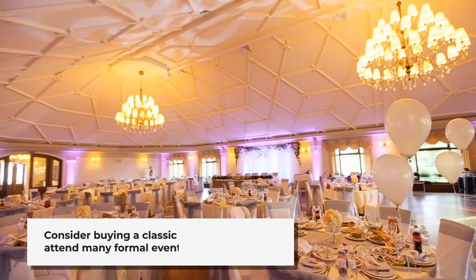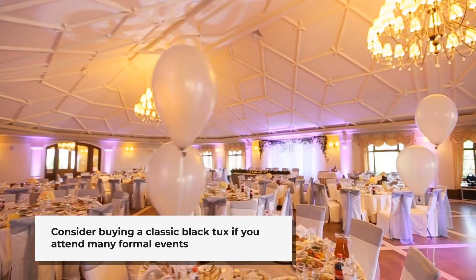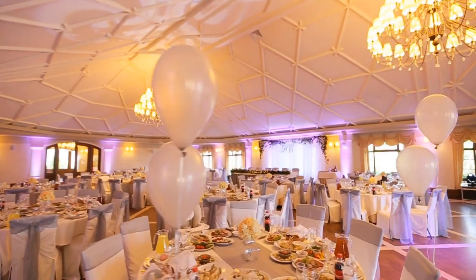So, if you know you will attend plenty of formal events — for example, if you work in the political arena — then you might best be served by buying a classic black tux that is less a fashion statement and more something that you will be able to wear for years to come. This is also a light disadvantage because you can't be as stylish in terms of following the trends with renting.